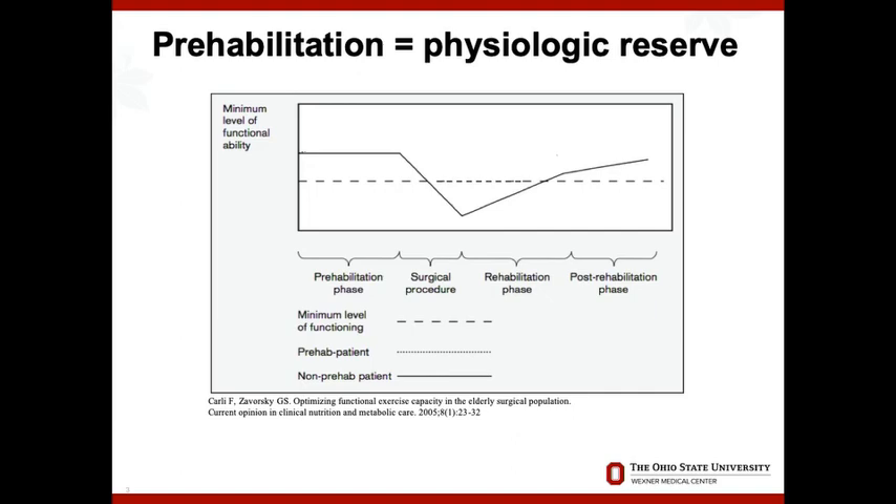If we think about prehabilitation, what we're really thinking about is building our physiologic reserve. Same with the idea of delirium and post-op cognitive dysfunction, what you come into surgery with is your platform to fend off the insults of the surgery and the anesthetics. This diagram is featured a lot in publications from Dr. Carley over the years.